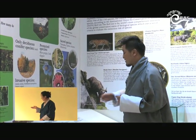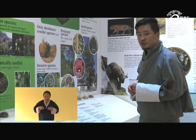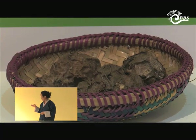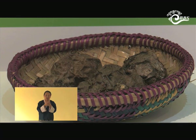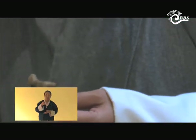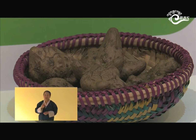Coming to the plant samples here, these are a few examples of plant parts used as food and for other uses. For example, we have Dioscorea, also known as yam, which is mostly eaten in eastern and southern parts of Bhutan. These yam species are also used in religious ceremonies and offerings in eastern parts.